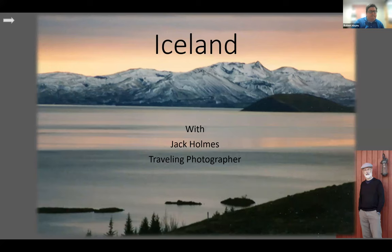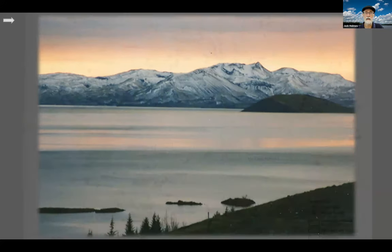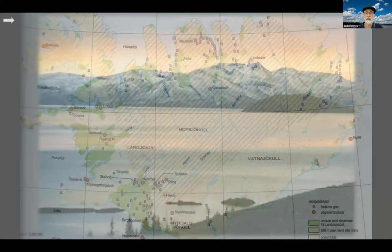Thanks so much. Thank you very much, Robert. Thank you all for Zooming with me and traveling to Iceland. I should thank the Tewksbury Library friends and others. This is an amazing set of performances we have with this program. Off we go. I'll be traveling to Iceland — I've traveled there a handful of times over the past couple of decades. A little history: the earliest Norse explorations began in 874 AD.